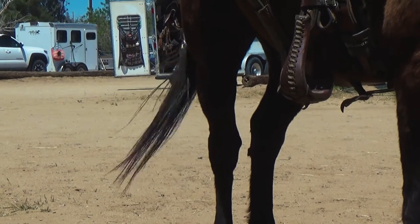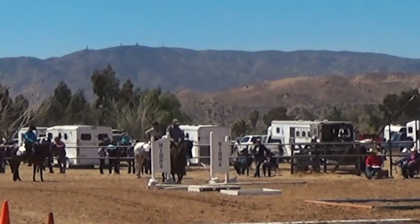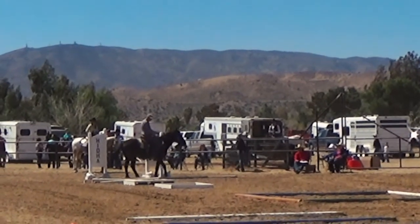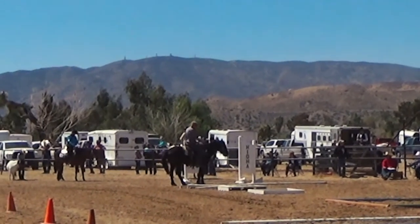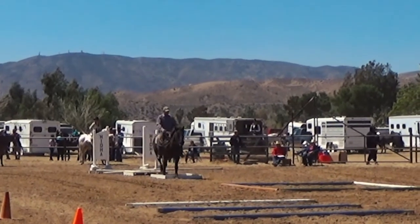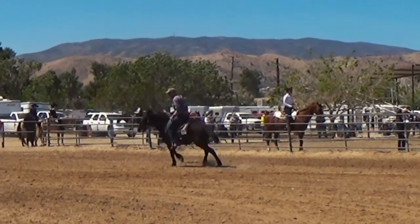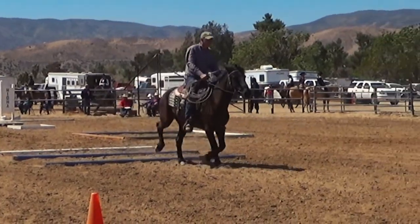After I got there and Scratch and I warmed up — the wind is crazy up here — I was able to get footage through my trail run. The very first thing you do is enter the course, turn, back up, and then turn on the haunches so that you set yourself up to walk over some elevated logs, a bridge, and an empty water box. Right after you finish walking over the water box, the pattern called for us to pick up a left lead lope, kind of a circle through the box, and then break down to an extended trot over the logs.